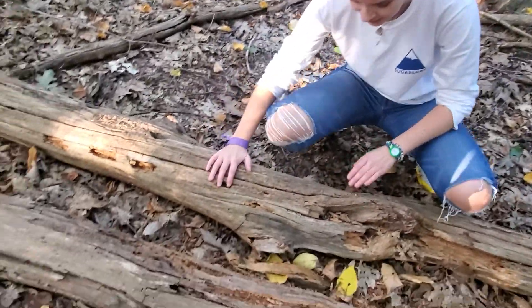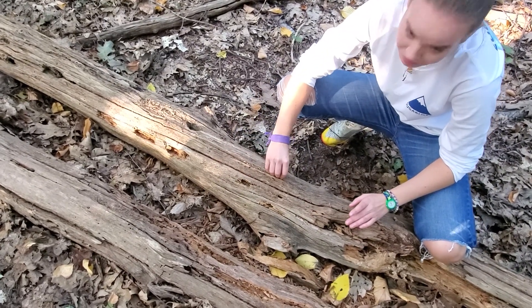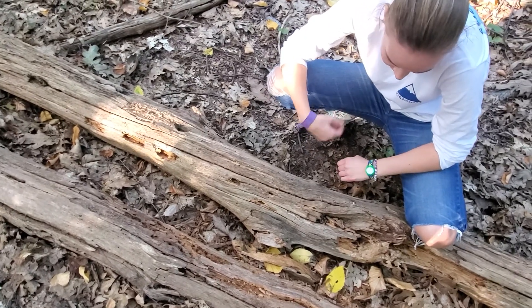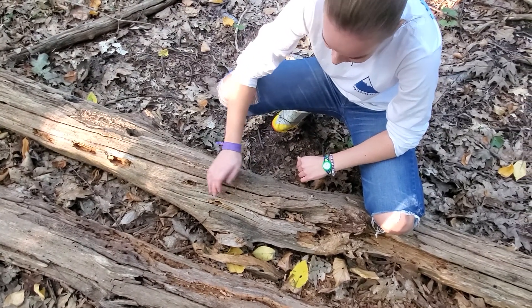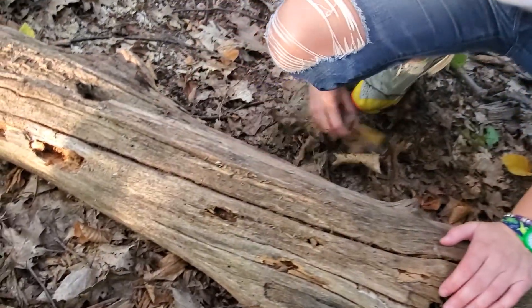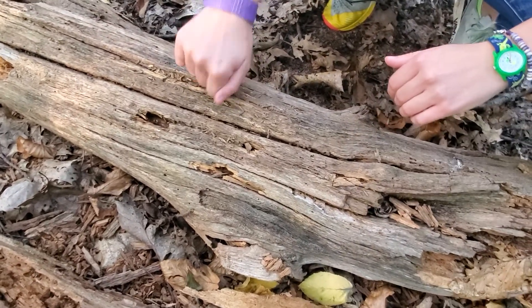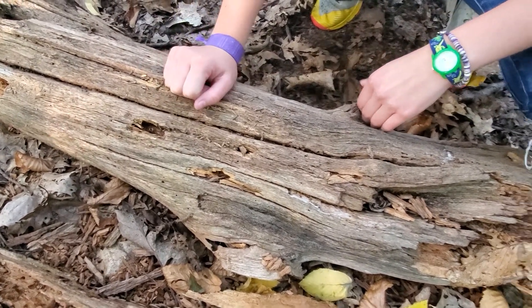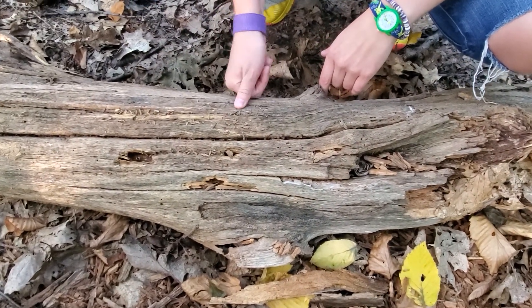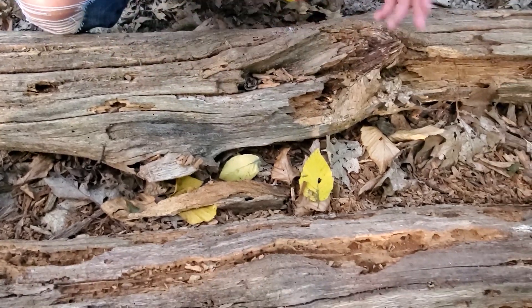This log right here is a really good example of a decay class three piece of coarse woody debris. You can tell it's decay class three because it doesn't have any bark on its body — sometimes there's bark lying around but there isn't any here. It's pretty solid when you knock on it, and we use a nail to push in; if it meets resistance, you know it's a three.